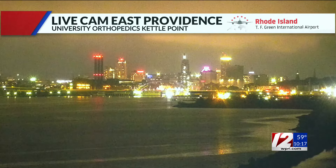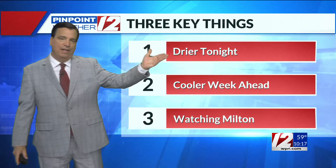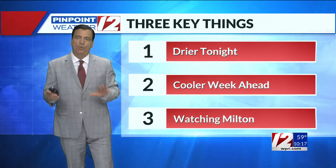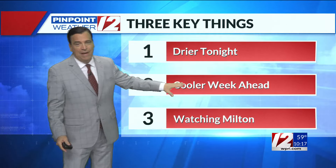Temperatures are settling back into the 50s after some of the heavier downpours and even some thunderstorms this morning. Drier air continues to filter in this evening and overnight. We're setting up for a very quiet week ahead — a good deal of sunshine, not much in the way of rain, though trending a lot cooler.